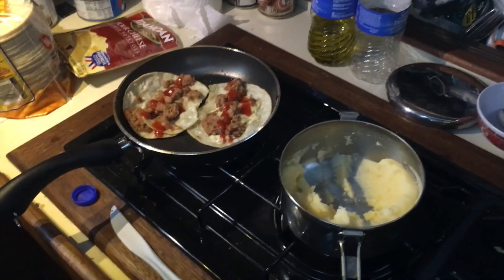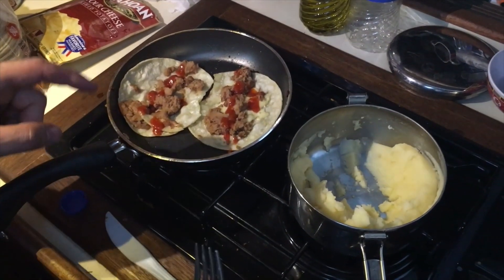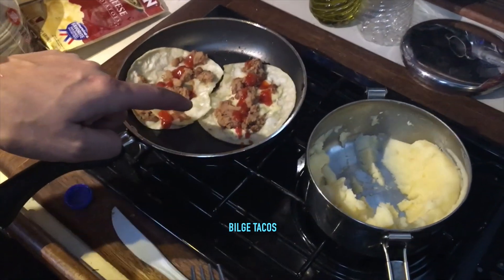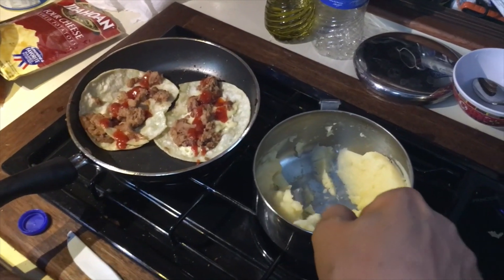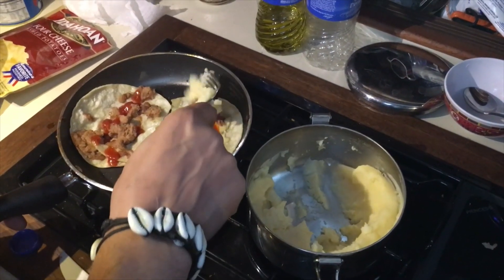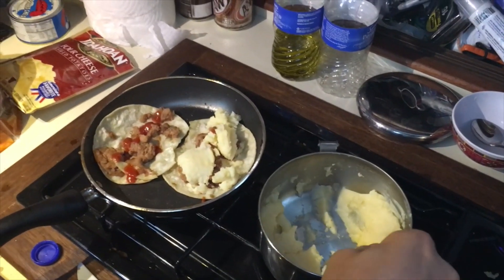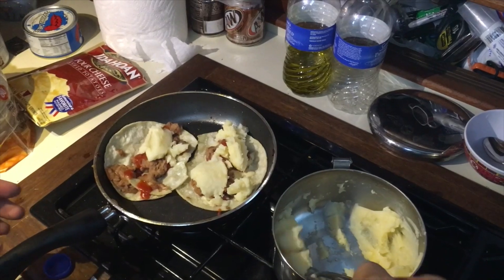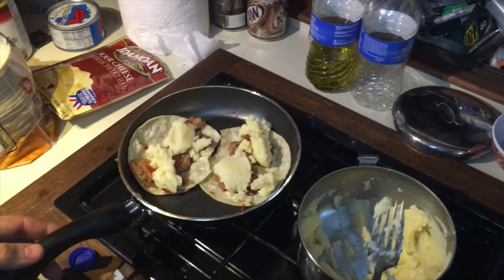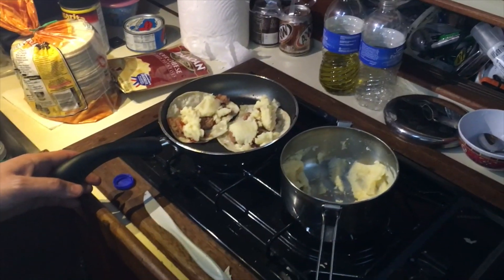What are you having for dinner tonight, Randall? Well, I've got a little concoction going on — some corn tortillas with cheese, beans, and hot sauce. And then Kenzie had mashed potatoes, so I'm putting them on here. Kenzie and I don't really share a similar taste in food. But it's really good — this is my second batch.